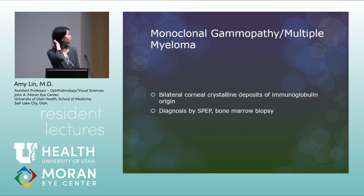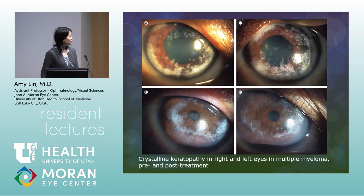Monoclonal gammopathy, including multiple myeloma, can cause bilateral corneal crystalline deposits of immunoglobulin origin. Diagnosis is by SPEP and bone marrow biopsy. Examples of crystalline keratopathy from multiple myeloma are shown pre- and post-treatment, with visible improvement after treatment.